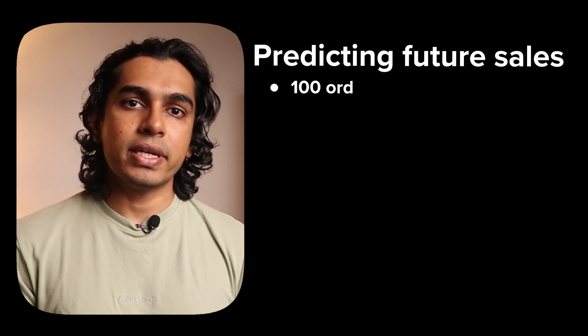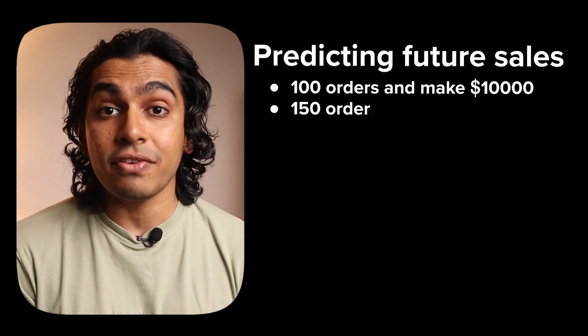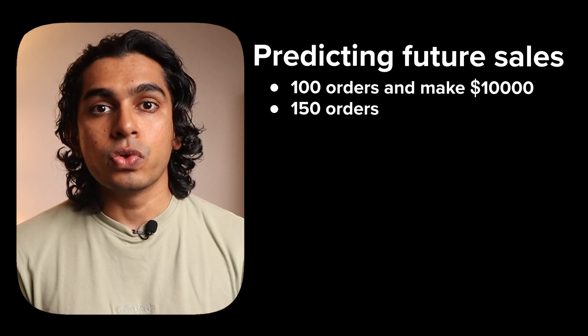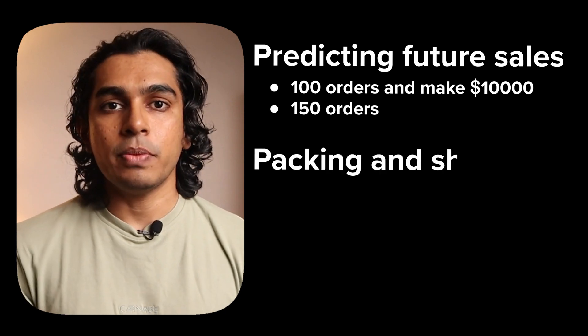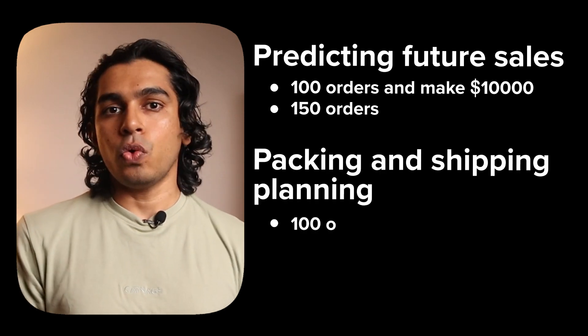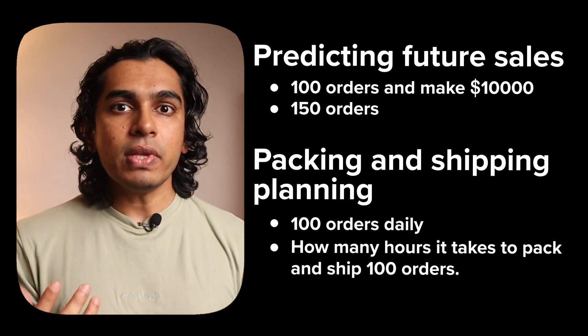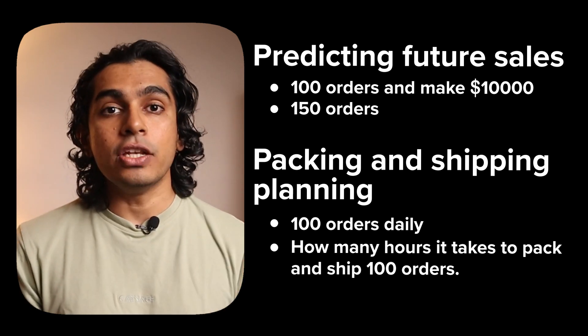Orders. You need to track the number of orders you get, either daily or monthly. For predicting future sales: if you get 100 orders and make $10,000, you can predict your sales if you get 150 orders. Use the monthly number of orders to plan your sales goals for the future. For packing and shipping planning: if you get 100 orders daily, you can calculate how many hours it takes to pack and ship them, helping you plan packing materials and warehouse staffing.